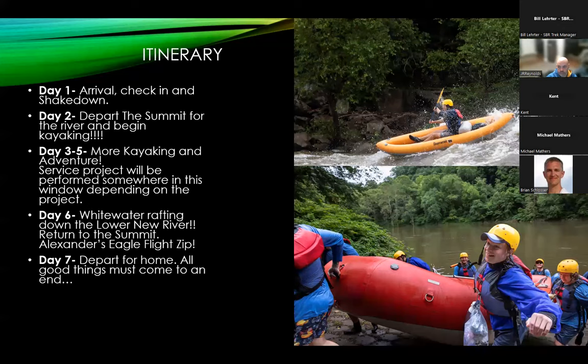On day 2 you'll hit the river and start kayaking. Days 2 through 5 you'll be in inflatable kayaks — we call them duckies — on class 1 to 3 whitewater. On day 6 we swap out the duckies for a guided raft where you'll run class 1 to 4 rapids in the Lower New River Gorge. You're on the river all day and camping riverside at night. After your last day of rafting, you head back to the summit, ride the Alexander's Eagle Flight Zip, and day 7 is departure day.